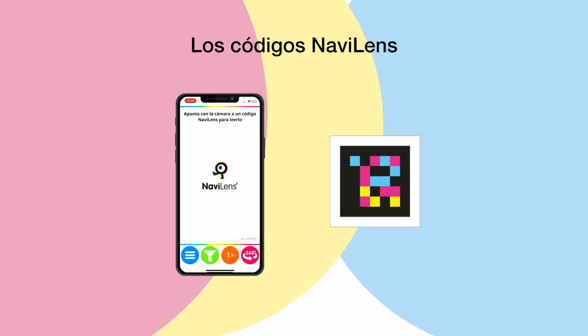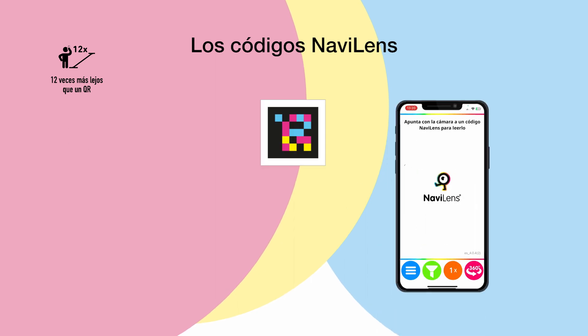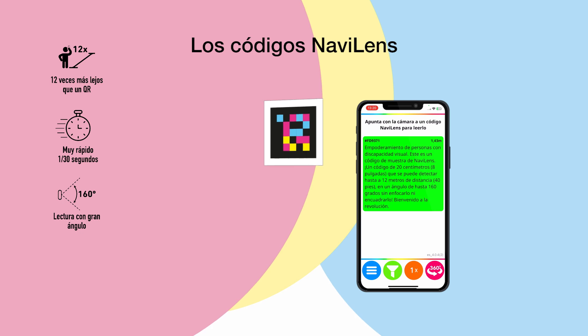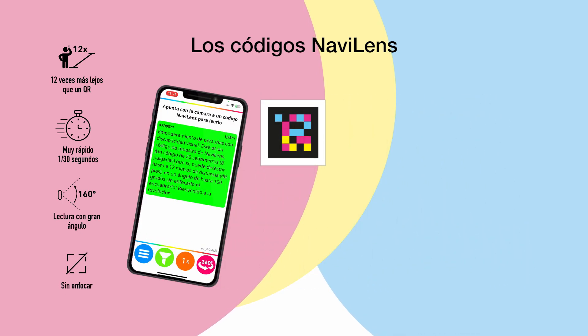NaviLens codes are like QR type codes, however they have many other benefits. They can be read 12 times further away, a lot quicker whilst moving, and read up to a 160 degree angle. You also don't need to focus your camera on them, nor do you need to fit the code into a QR frame on your phone's camera.